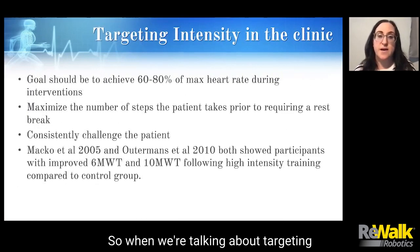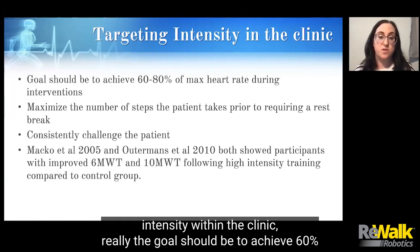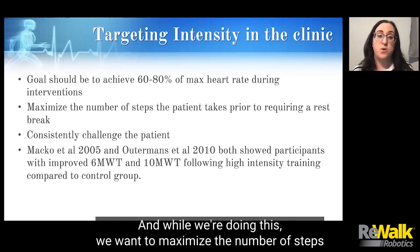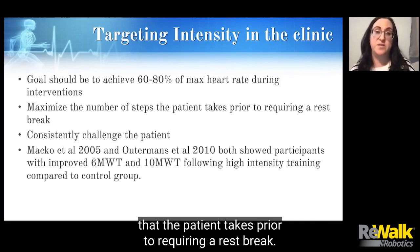When we're talking about targeting intensity within the clinic, the goal should be to achieve 60 to 80 percent of max heart rate during interventions. And while we're doing this, we want to maximize the number of steps that the patient takes prior to requiring a rest break.